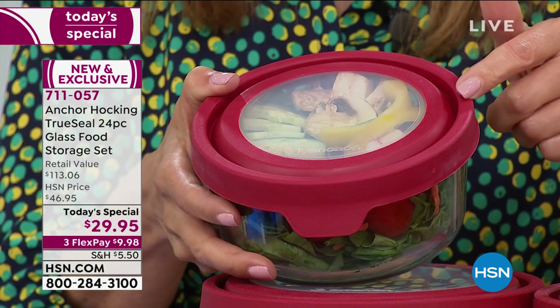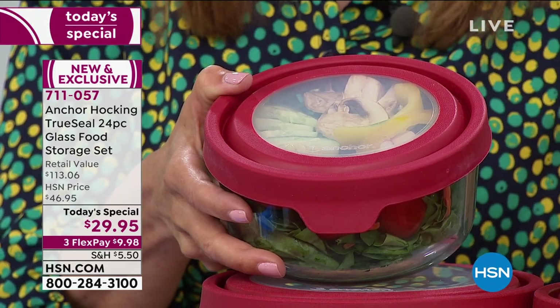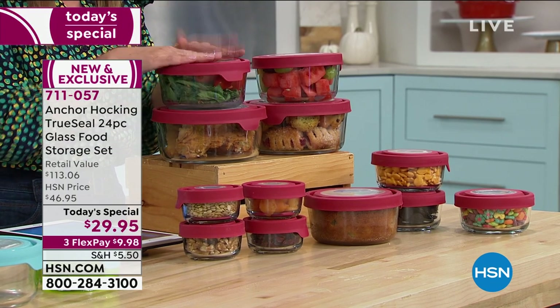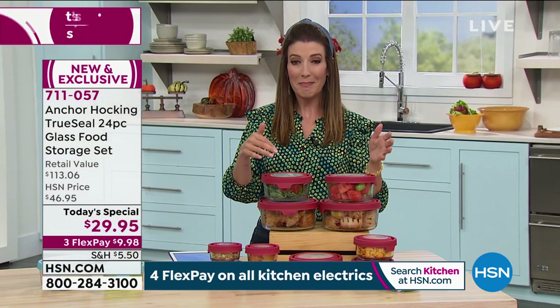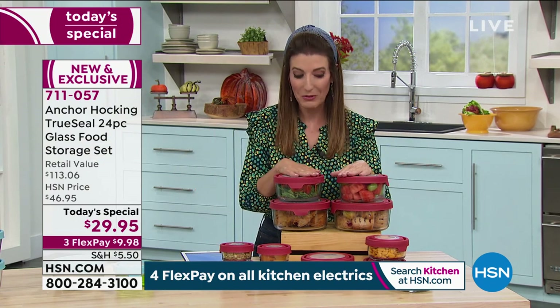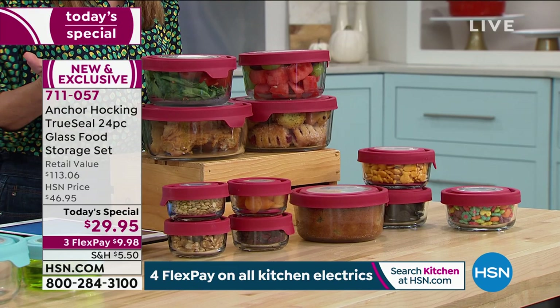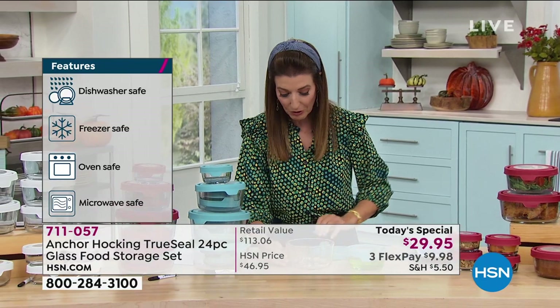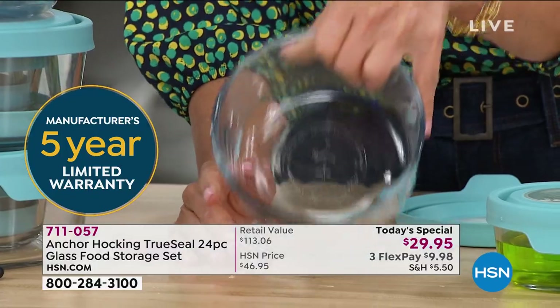Instead of mismatched containers where you can never find the matching lid, these all match. Prepping ahead gives you portion control and makes healthy eating more likely — if the salad is already made, you'll eat it. Make one big pot meal on Sunday, divvy it out for the week's lunches and dinners. It doesn't get easier than taking the same bowl from oven to microwave to refrigerator to freezer to dishwasher — fewer pots and pans, a great American brand for over 100 years.